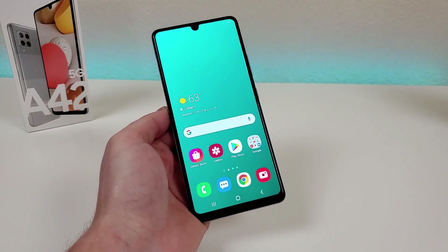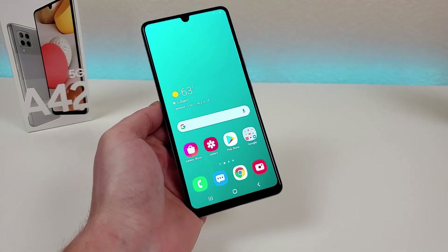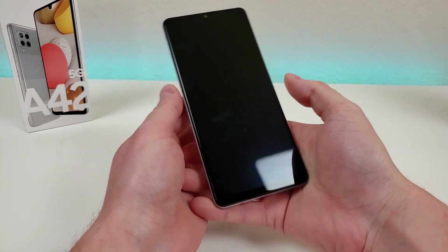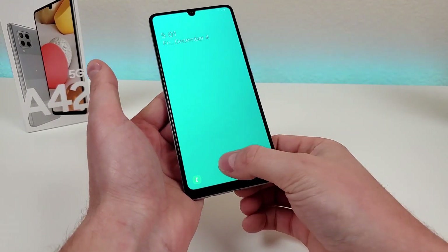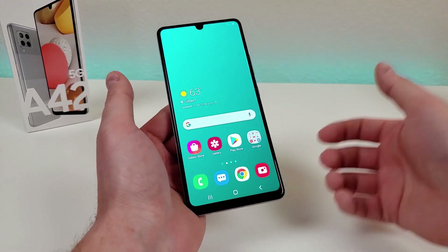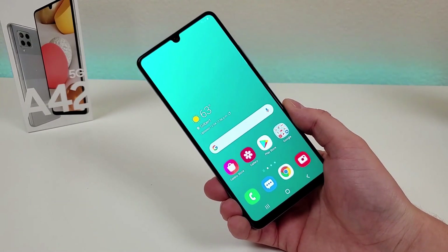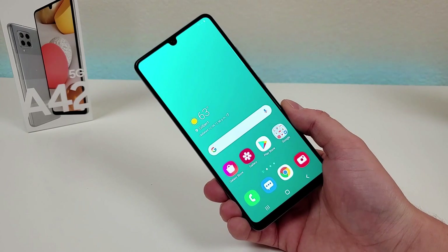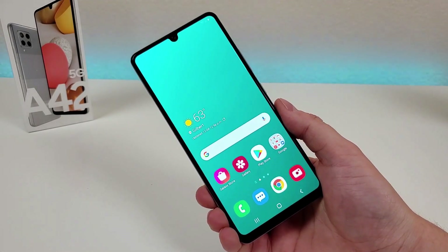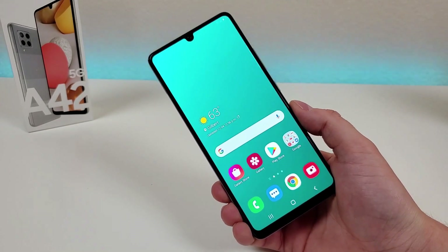Coming in at number five is the in-display fingerprint sensor. It works nicely, quickly, and reliably. In addition, the device also features face unlock, so there are a variety of different methods to getting into the phone. That wraps up my five pros about the Samsung Galaxy A42 5G, and now we'll go over my five cons.